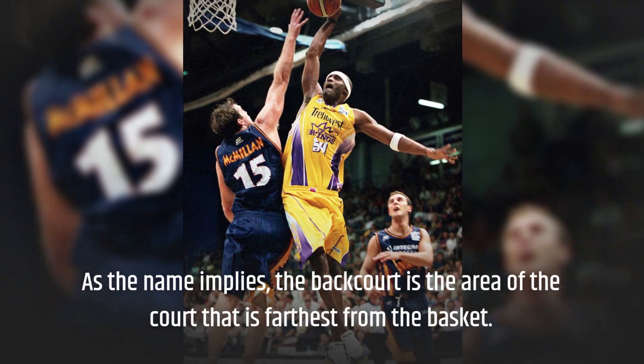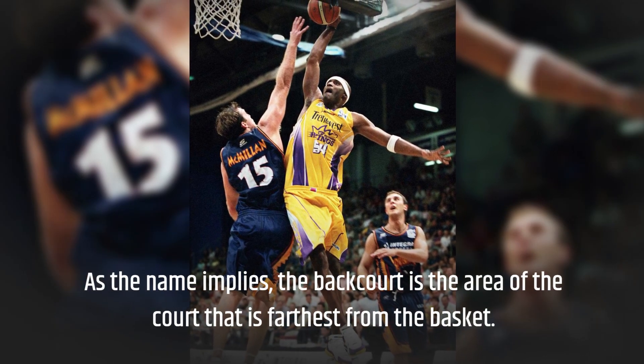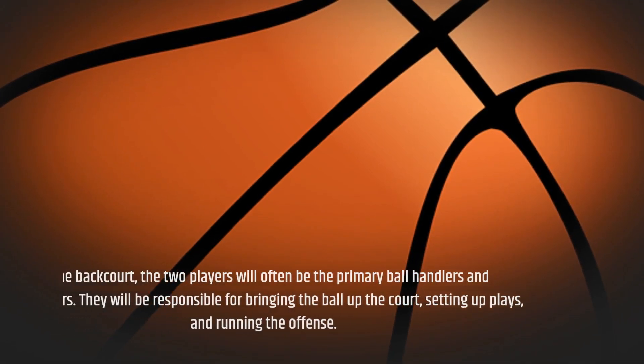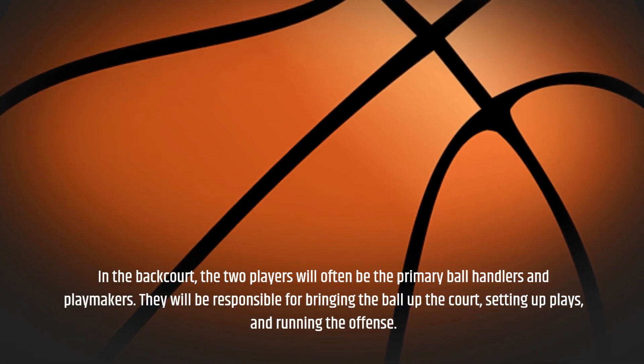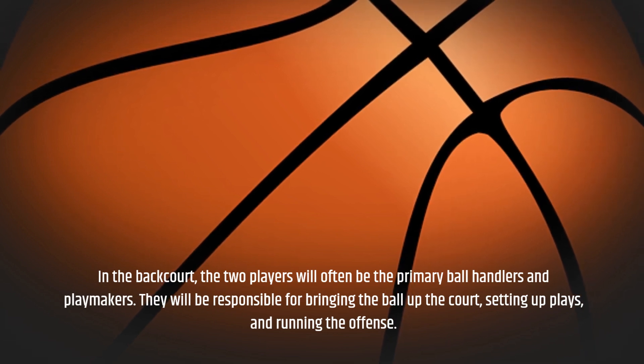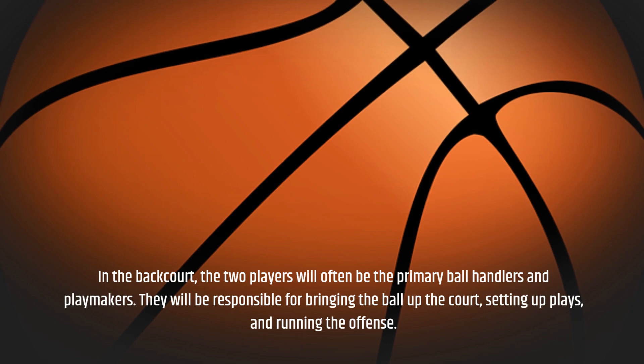As the name implies, the backcourt is the area of the court that is farthest from the basket. In the backcourt, the two players will often be the primary ball handlers and playmakers. They will be responsible for bringing the ball up the court, setting up plays, and running the offense.